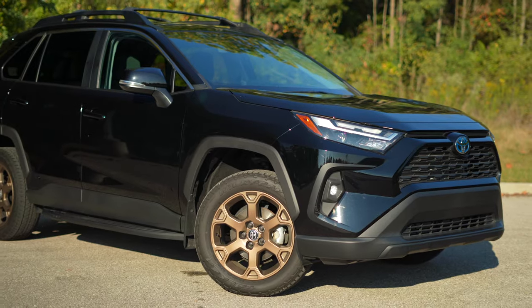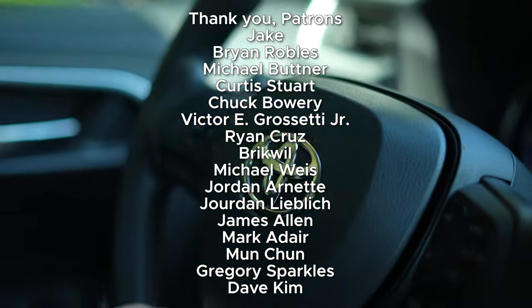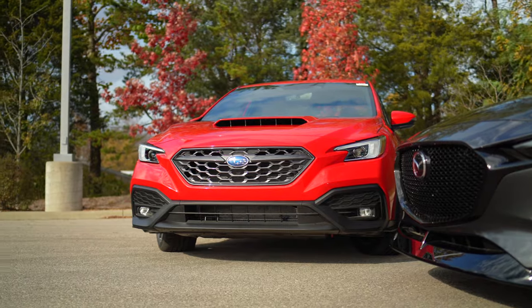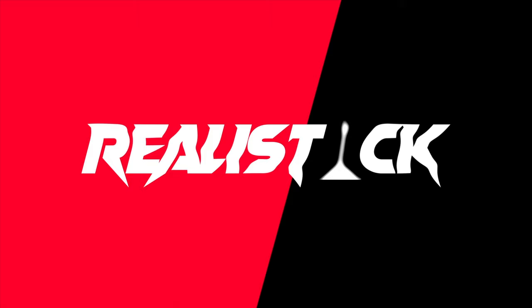Thanks for watching. If you enjoyed the video, then leave a like to help me do a number on the YouTube algorithm. Subscribe and hit the notification bell for more fun, detailed car content without fluff. Check out my Patreon for an additional podcast, and I'll catch you in the next one.